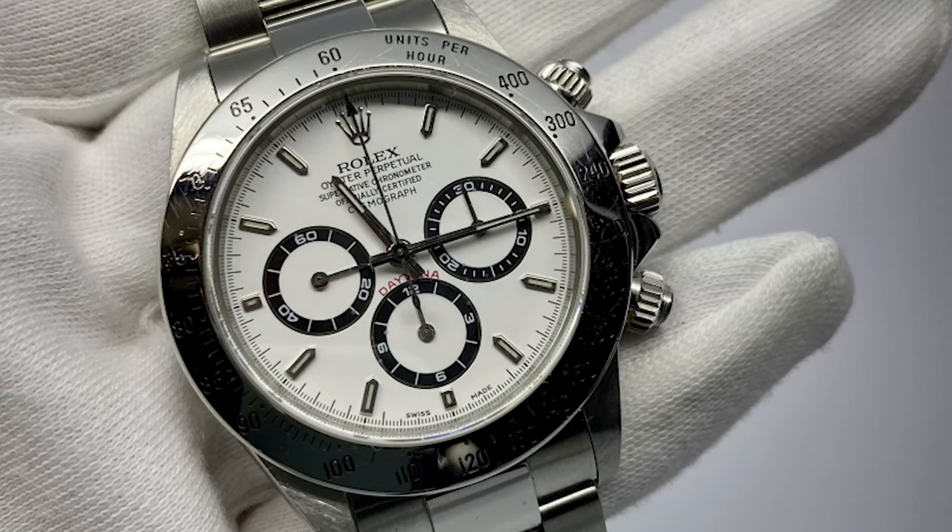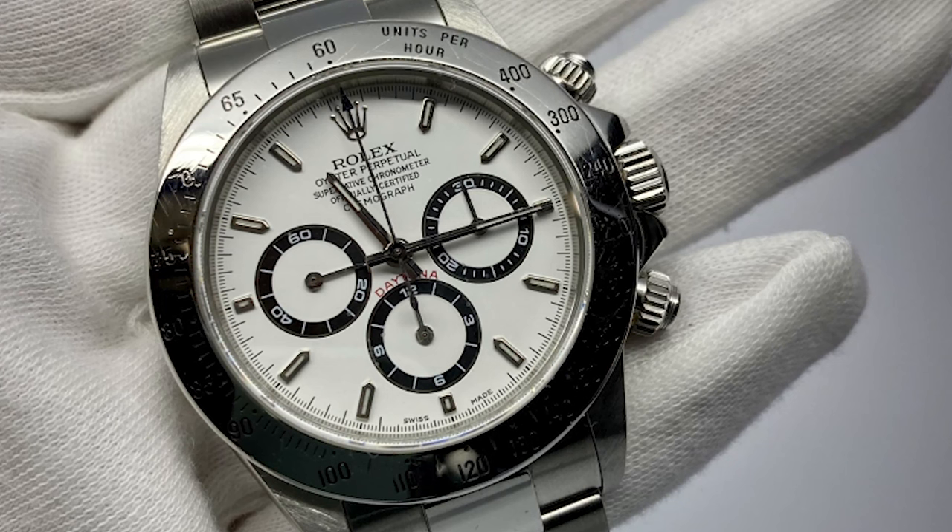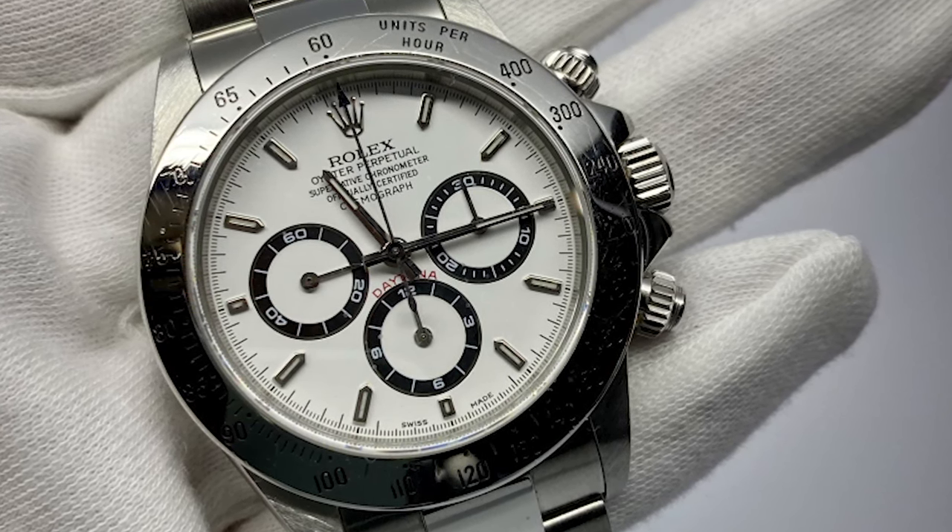The Zenith Daytona range can have a plethora of differences which affect collectability and price points — I won't delve into all of those here today, but we can do so in another video. If you'd like to see a video about the Zenith Daytona and its price point differences, let me know in the comments. Today I'll focus on the Zenith Daytona and the 116520 pre-ceramic and how you can tell them apart without looking at the papers or reference number.